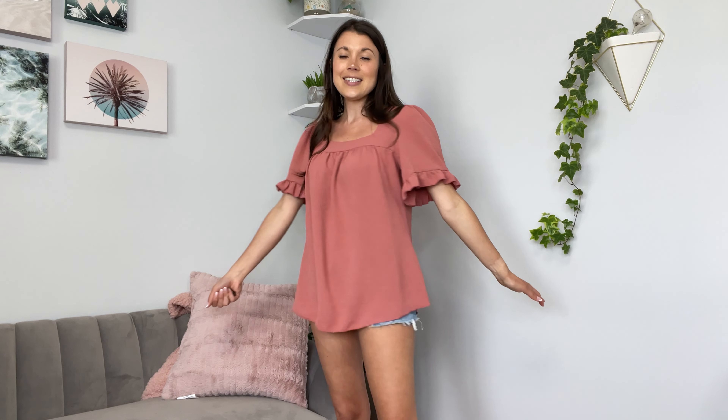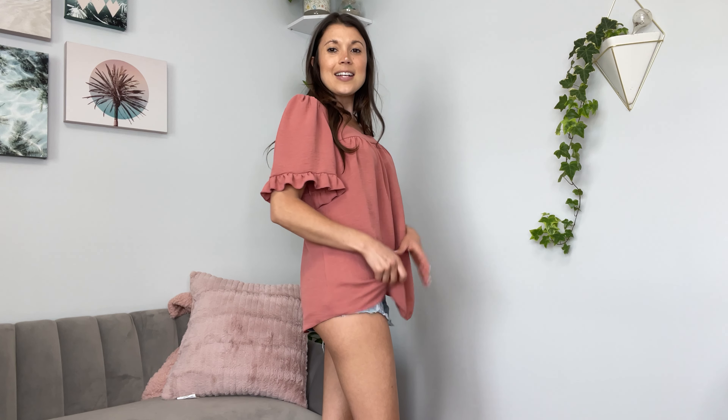I am a 34, 26, 36 for sizing reference. I do have it tucked into my shorts. Here it is untucked. It's definitely tuckable and you can dress this up or down. I think you could wear this as a dress shirt in the office with a skirt or trousers, or you can wear it with jeans or shorts like I am.